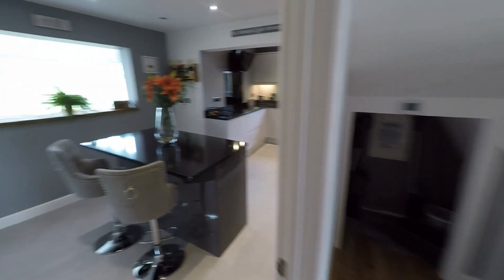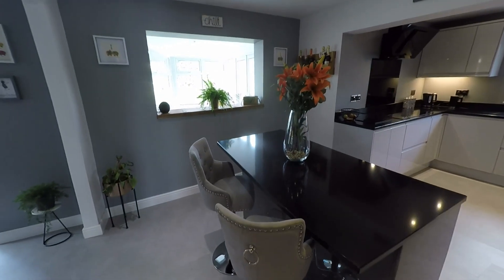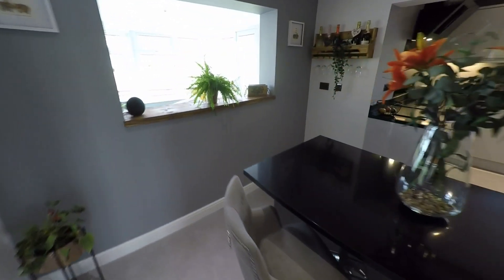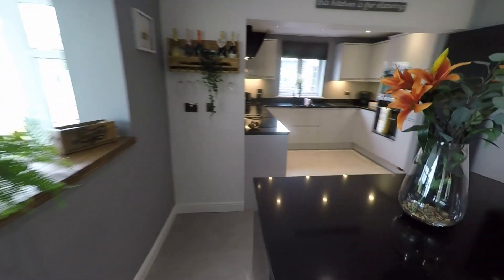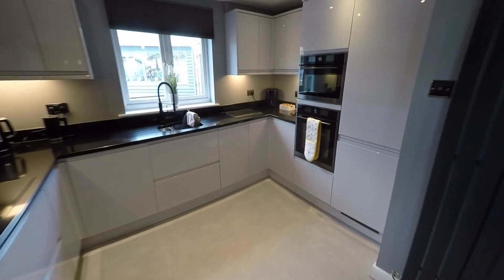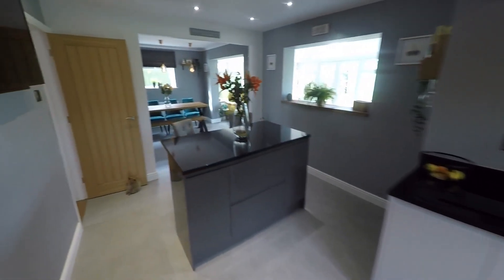Taking ourselves to the rear of the property, we come to the heart of this beautiful home — the kitchen breakfast room. We have this feature breakfast bar with the island unit and storage, and then the kitchen itself is fitted with a high-end range of units and worktop space, with integrated appliances — another space which is ideal for entertaining.